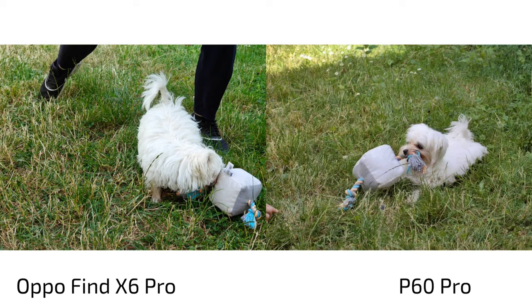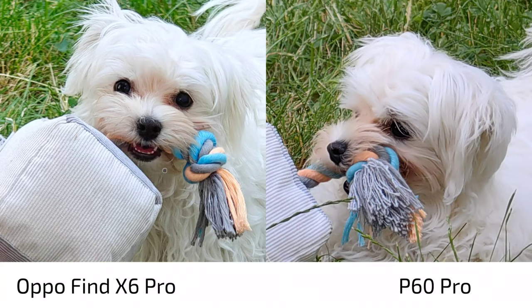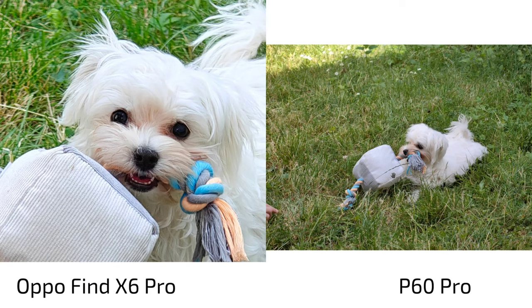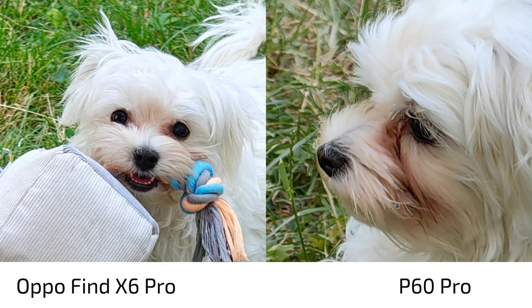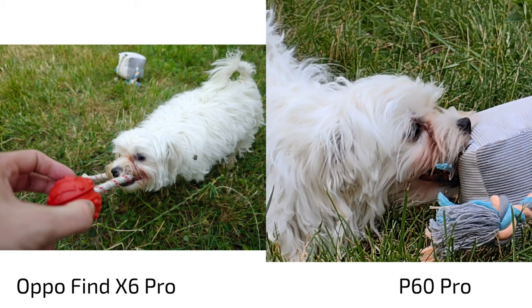Action mode, however, is a clear win for the Oppo Find X6 Pro. In zoom shots, the action mode on the P60 Pro is super soft, while the Oppo is sharper — you can see the puppy's eyes more lifelike, more details in the shots. It's night and day. The P60 Pro tele-zoom lens simply has too much shutter lag to get a sharp shot when the dog is moving. Even with snapshot mode enabled, it's just so soft.